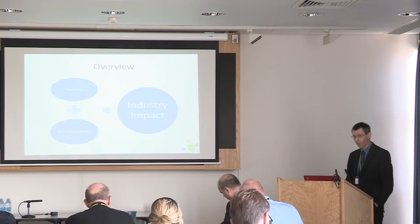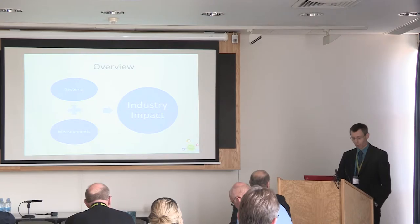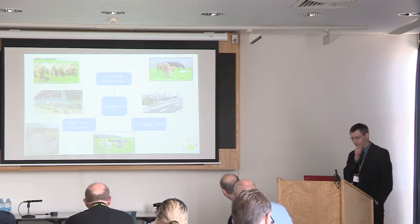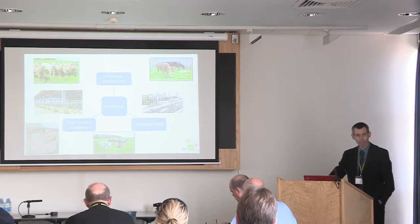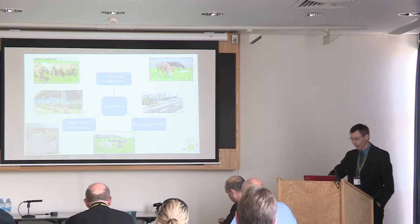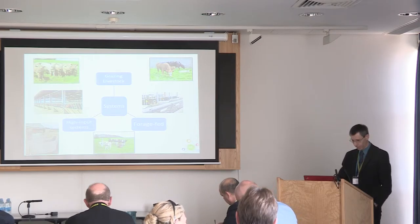We have a range of different systems in the beef and sheep side, together with a range of measurement tools. We have grazing livestock — both intensive grazing systems and more extensive grazing systems. We have high input systems for rapid growth of animals, and we have forage-fed animals both at pasture and the ability to feed forage through individual feeding units. So a breadth of systems, particularly on the beef side but also on the sheep side.